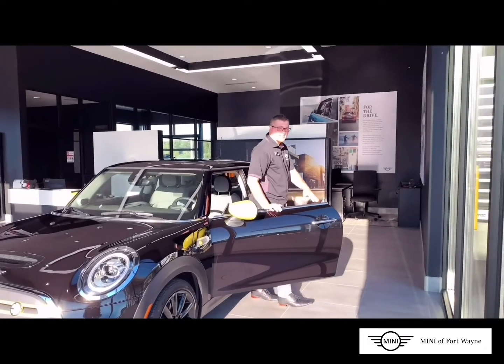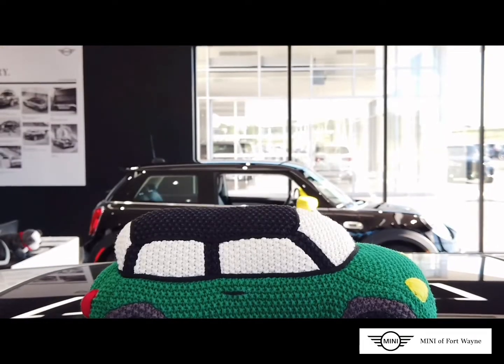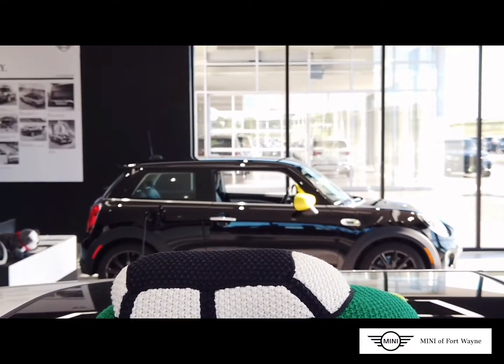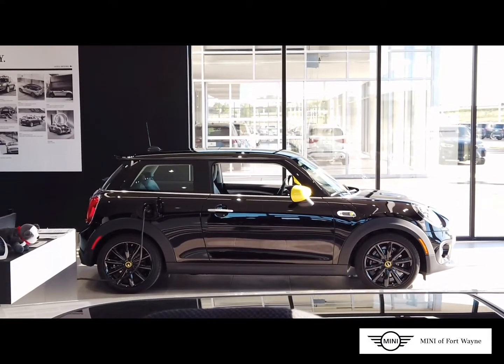The Mini brand is a global icon with over 60 years of history. The Mini iconic lines, bulldog stance, and unification will continue on into the future, but with a new driving course.